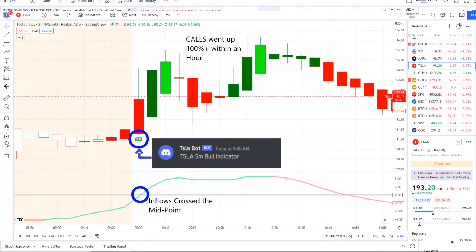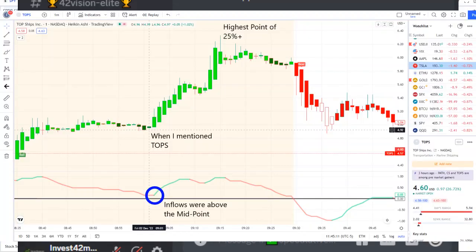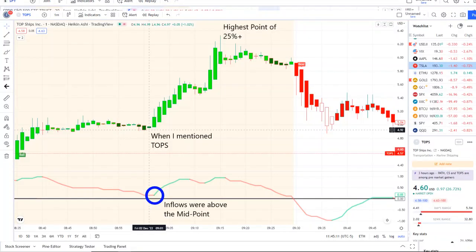The first home run was from our Tesla bot — it sent out a bull indicator at 9:35 a.m., and from that moment forward inflows crossed the midpoint to the upside full strength on 42 Vision. Call options went up 100% plus within an hour. Our second home run we caught in the pre-market. We were watching it sitting sideways, looking for inflows to pick back up and stay above the midpoint, and as you can see it stayed above the midpoint, shifted from red to green, full strength on 42 Vision.